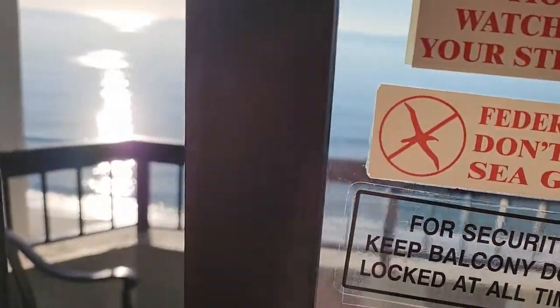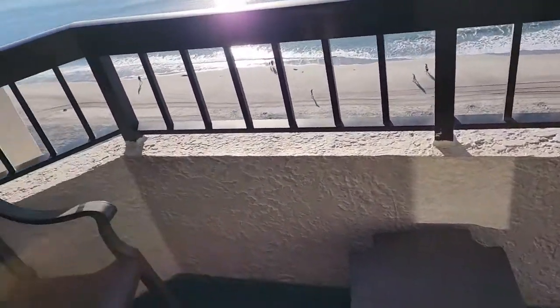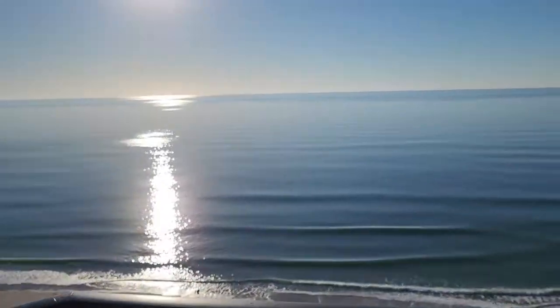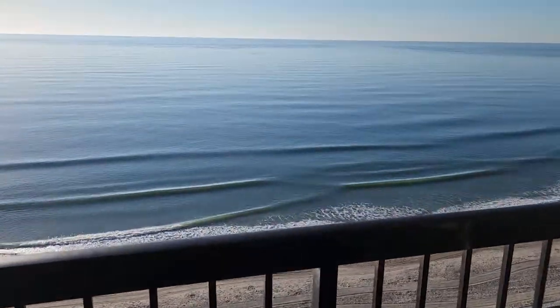The porch area — nice little porch here, which I like. And this one is ocean front, so we're right on the ocean.